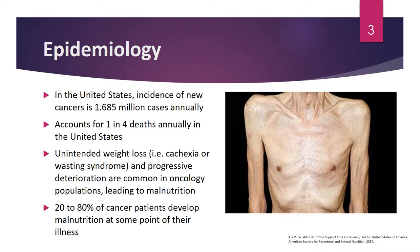In regards to epidemiology, in the United States, the incidence of new cancers is approximately 1.7 million cases annually, and that number increases every year. As a result of the many new cases and the morbidity and mortality related with cancer, cancer actually accounts for about one in four deaths annually within the United States. From the nutrition support perspective, cancer is related to a lot of unintended weight loss and progressive deterioration.